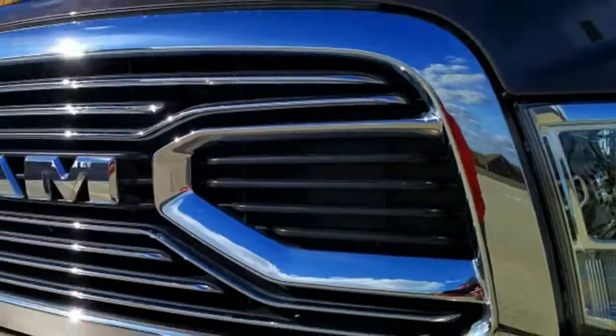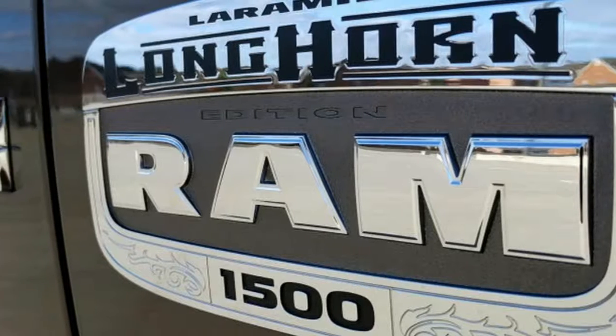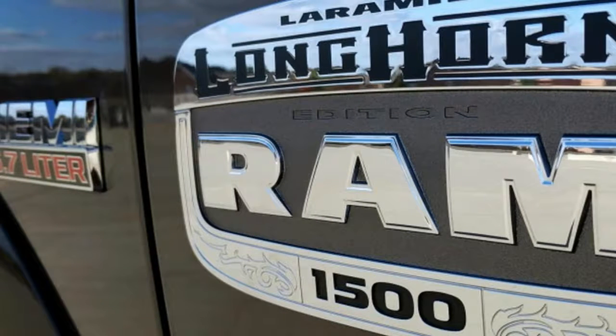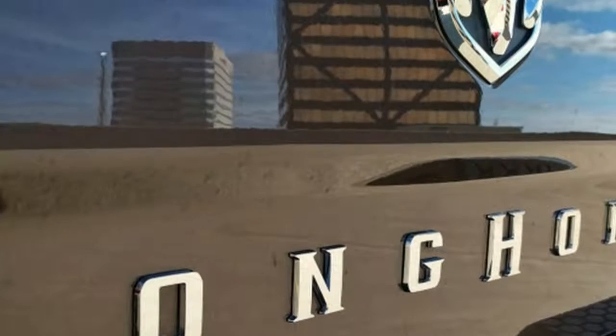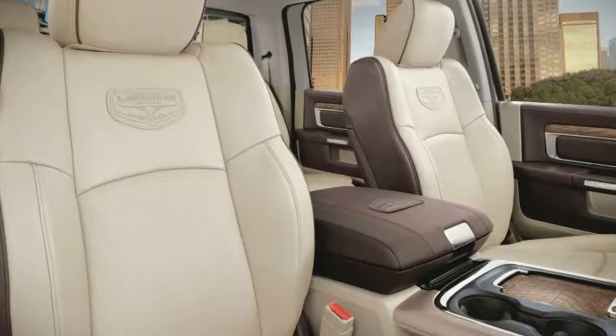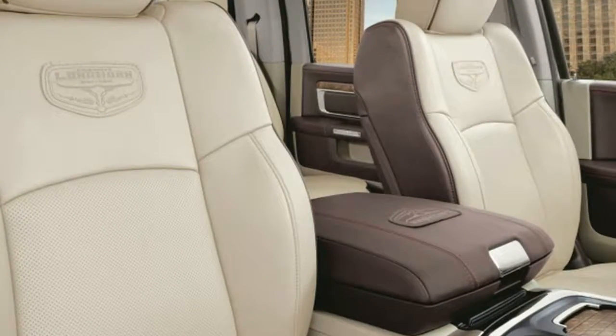Editor-in-Chief Greg Migliore: the Ram remains my favorite pickup truck. It's the oldest in the market, but I still feel like it's the best. It's tough, capable, comfortable, and the most distinctive of the big three pickups. The chrome, leather, and Hemi V8 go together like meat, potatoes, and a Caesar salad.